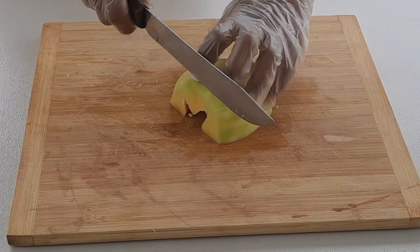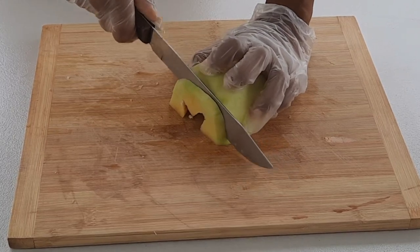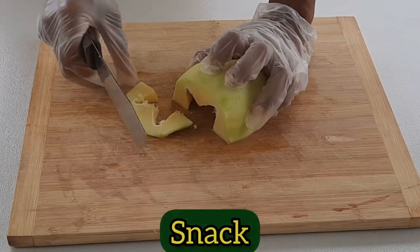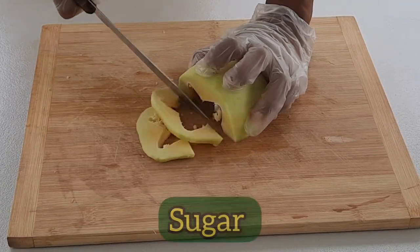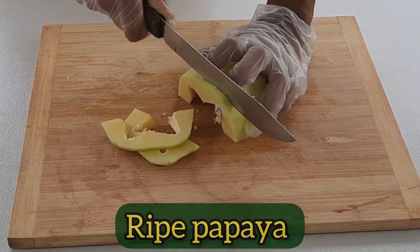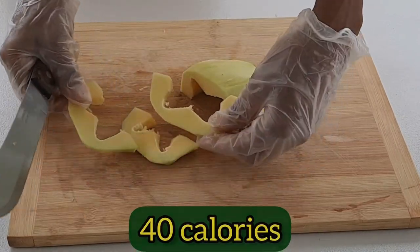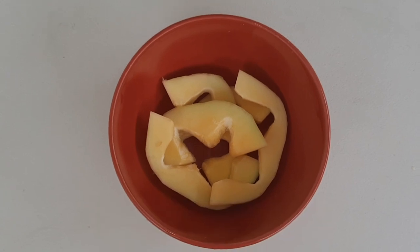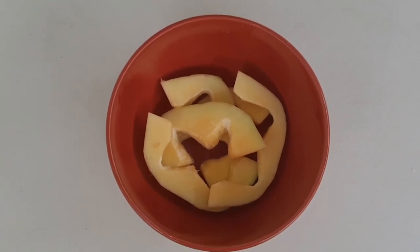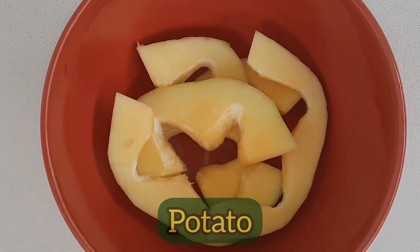You can cut it into thin slices and eat it as a snack. It's actually a great snack because it doesn't have as much sugar compared to a ripe papaya, and it has less than 40 calories in a 100-gram serving. In terms of the taste, it's a cross between a potato and a radish.